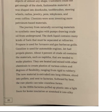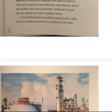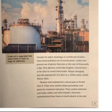The journey from naturally occurring materials to synthetic ones begins with pumps drawing crude oil from underground. The dark liquid contains many kinds of fuels that must be separated at refineries. Propane is used for furnaces and gas barbecue grills. Gasoline is used for automobile engines. Jet fuel propels planes. About 4% of crude oil contains the materials, such as naphtha, that are needed to make plastics. They are heated and mixed with other chemicals to create plastics of various colors and degrees of flexibility, ranging from rigid to rubbery. The new material is extruded into long ribbons, sliced into pellets, and sent to factories.